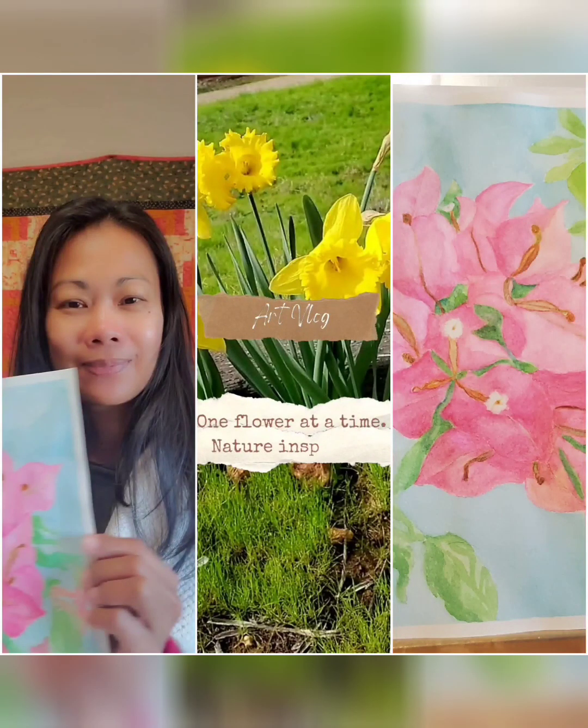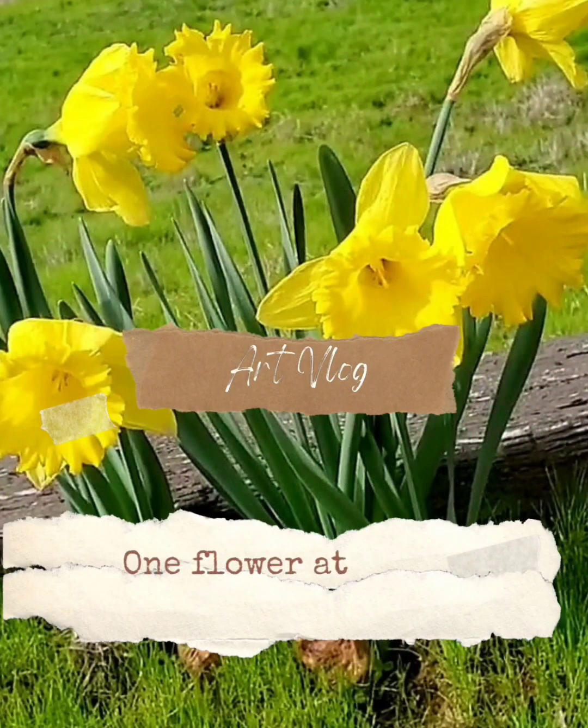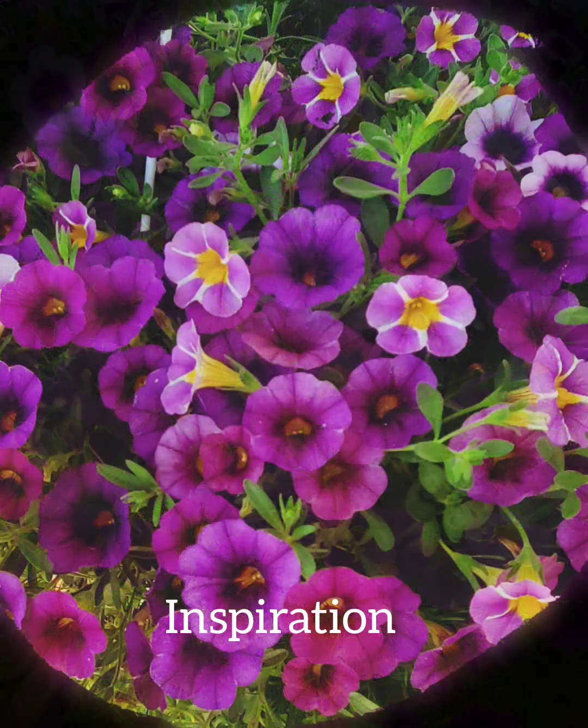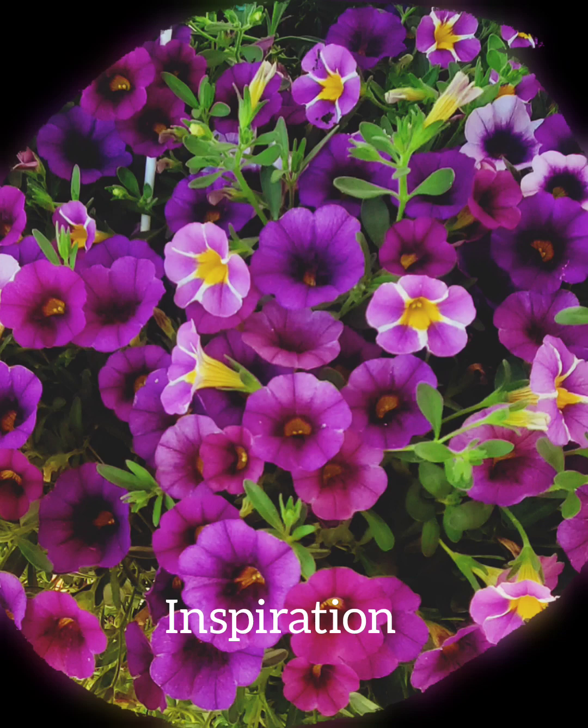Hi there, welcome to my art vlog titled 'One Flower at a Time: Nature Inspired.' I'll be sharing in this video what art is teaching me using the watercolor medium. This is part two of the series 'What Life is Teaching Me.'